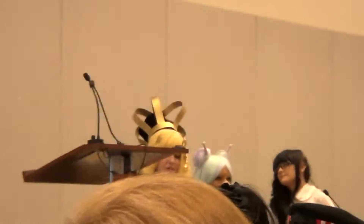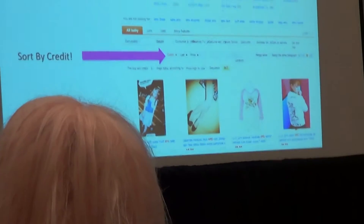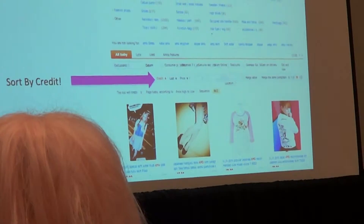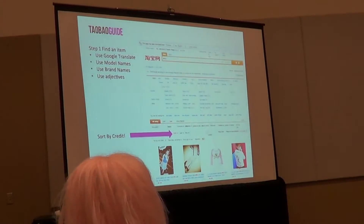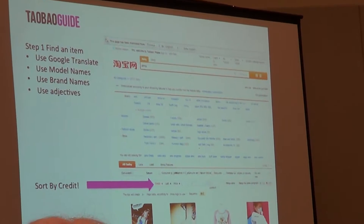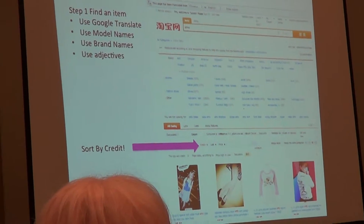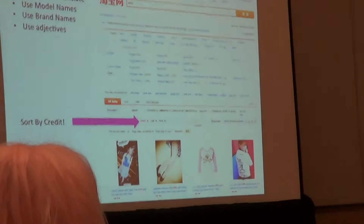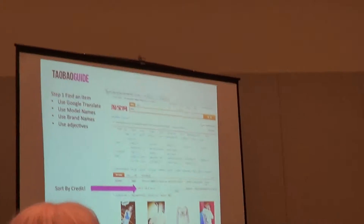So first we'll go over search. If you go to Taobao.com you'll find something like this. I've typed in a model's name — she's my favorite. You can search using Google Translate, model names, brand names, or adjectives. The most important part is sorting by credit, because some sellers will scam you and send crappy stuff. If you go to lolitaguide.com, I have links to Taobao guides, dictionaries, and reputable store reviews.